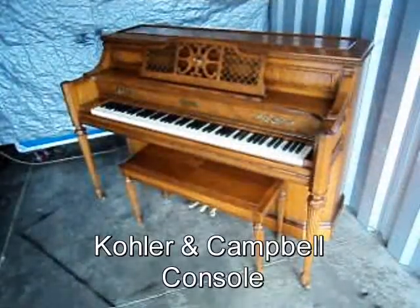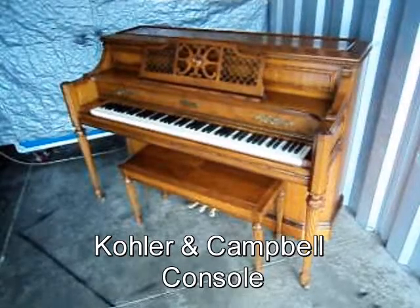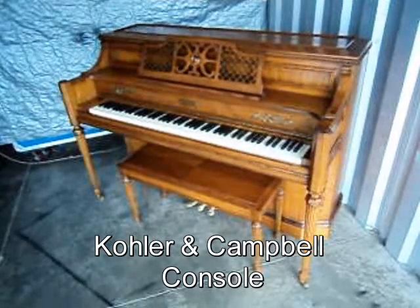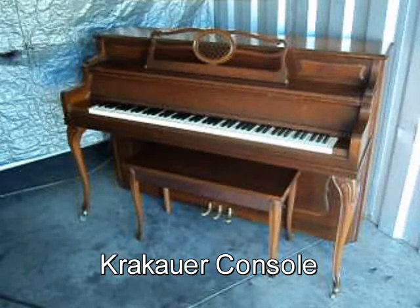Now let's take a look at some of this week's specials. Check out this nice Kohler & Campbell Console Piano, Cherry Finish, Original Matching Bench — comes with free delivery to the first floor in New England and a free tuning. Here's a nice Krakauer Console Piano, Walnut Finish, Original Matching Bench,